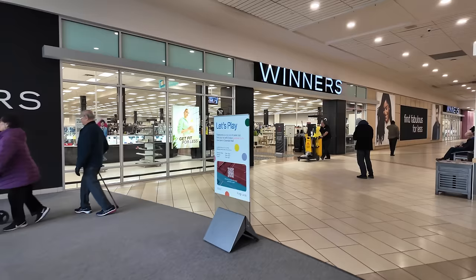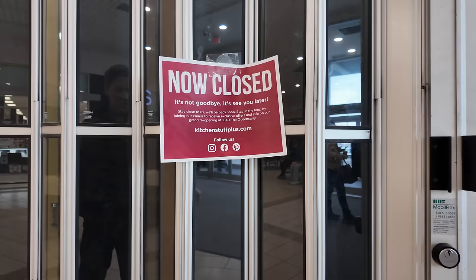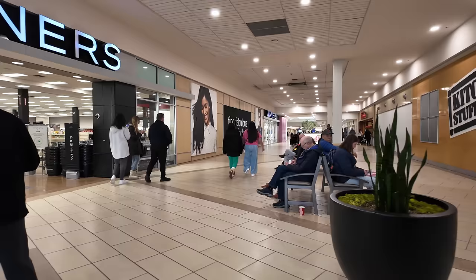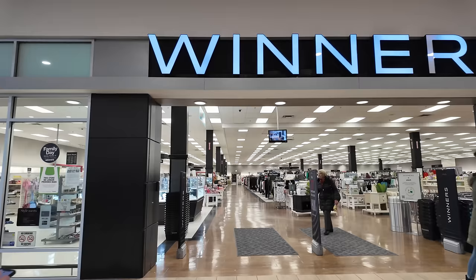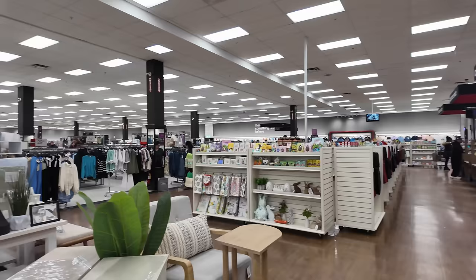There's a Winners. And Kitchen Stuff Plus has closed down — actually it says 'it's not goodbye, it's see you later' — they're just renovating and reopening on the Queensway. It's also worth noting there's a much larger mall just down the street from here called Sherway, and that's where that Walmart relocated to just across the street. Winners is very similar to Marshall's for American viewers — it's even operated by the same company.